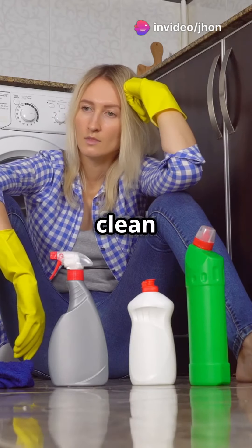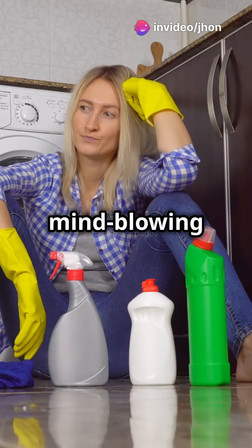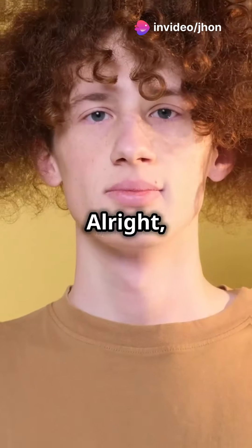If you don't like doing chores but still want a clean space, then try these mind-blowing hacks. All right, let's dive in.